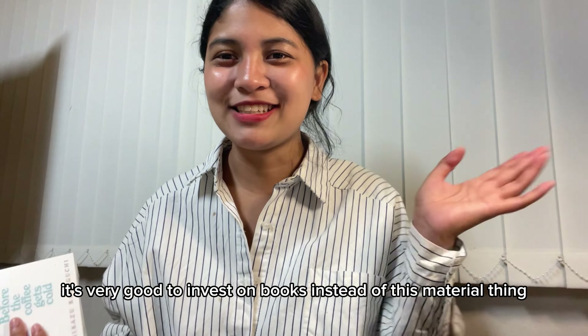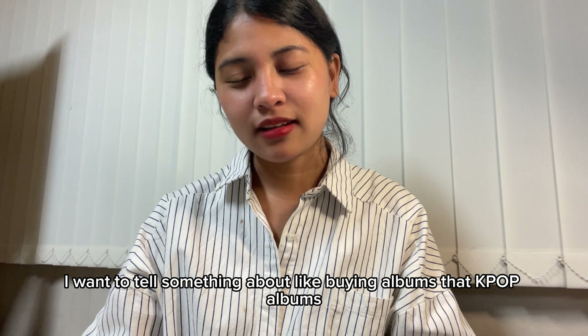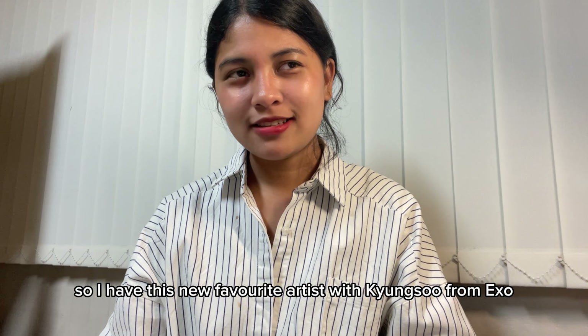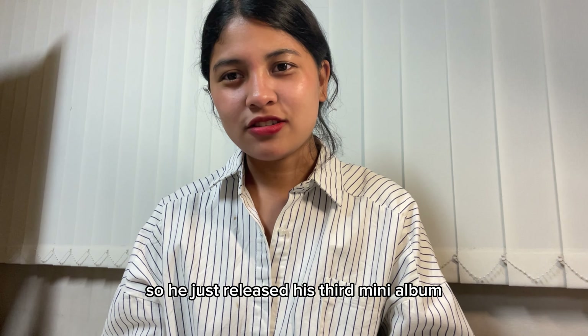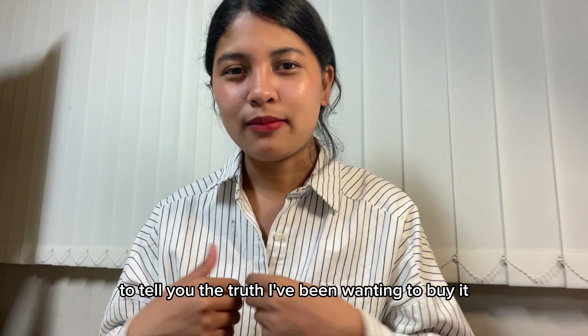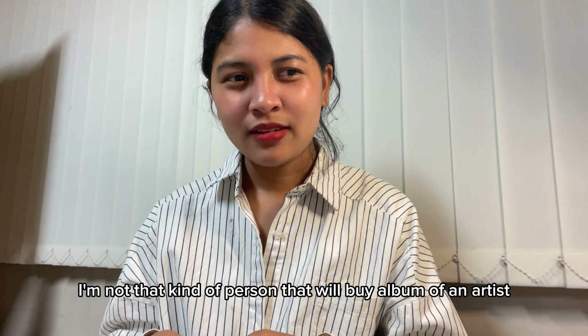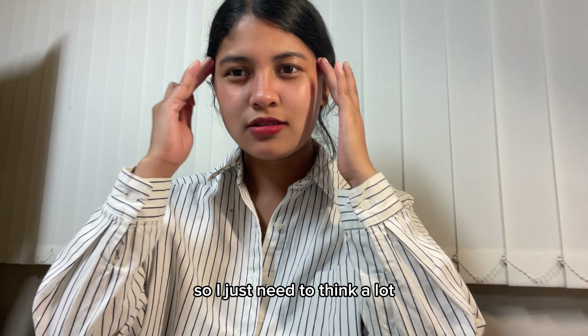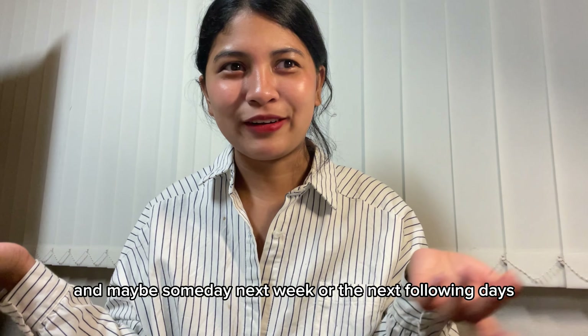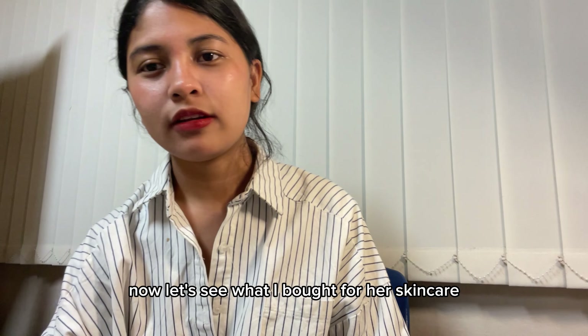I also want to mention buying albums. I have a new favorite artist — Kyungsoo from EXO — who just released his third mini album, and I saw it in Kyobo. I've been eyeing it, but part of me thinks I'm not the kind of person who buys artist albums. So I still need to think about it — maybe next week. Anyway, that's all I bought in Kyobo. Now let's see what I got for skincare.